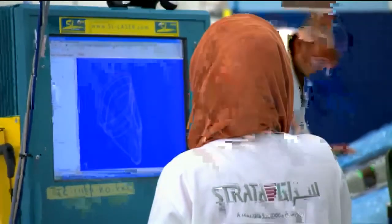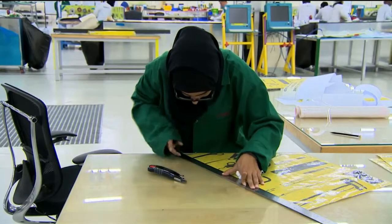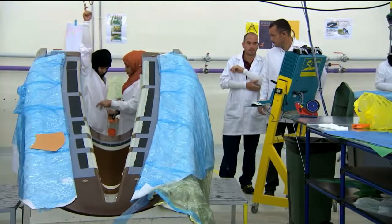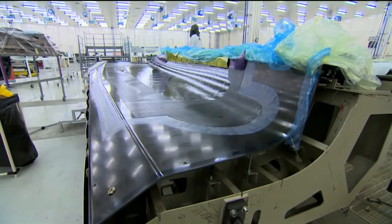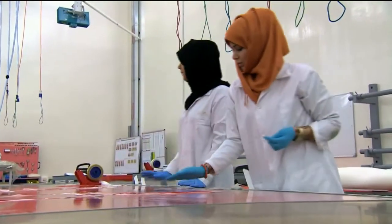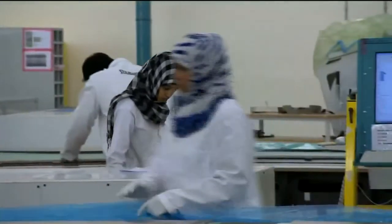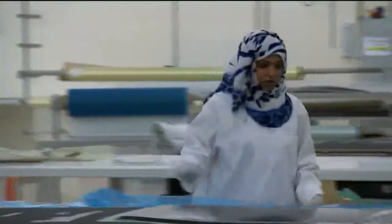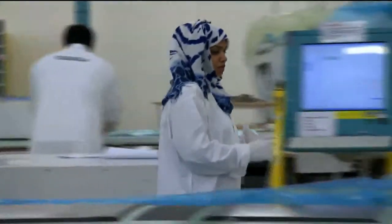Strata is part of the Al Ain Aerospace Park, which will be finished in 2020. It's all part of a plan to diversify the UAE's economy away from hydrocarbons. And one of the most crucial parts of Strata is the workforce — the people of Al Ain who have embraced working in the factory so wholeheartedly.